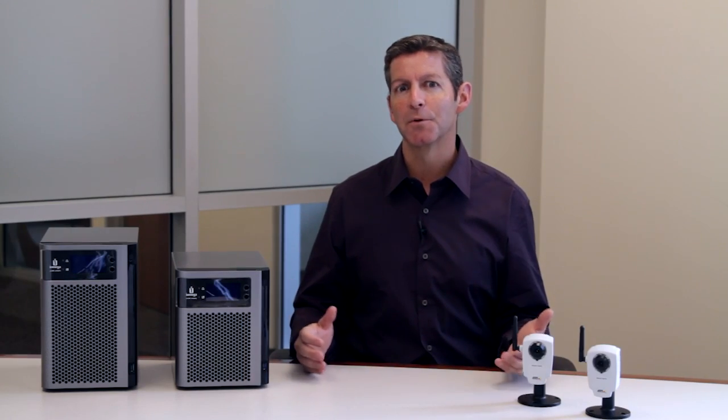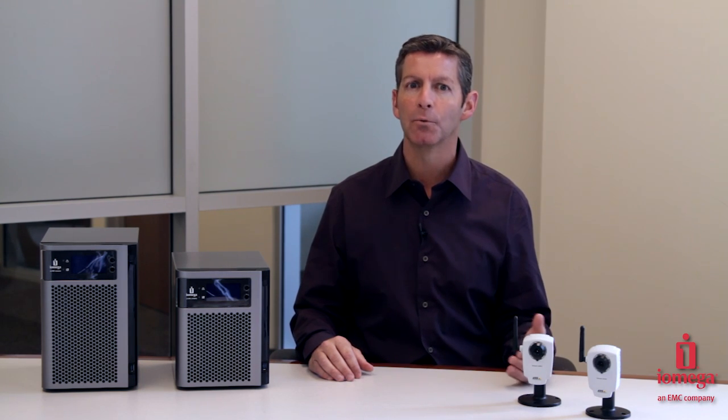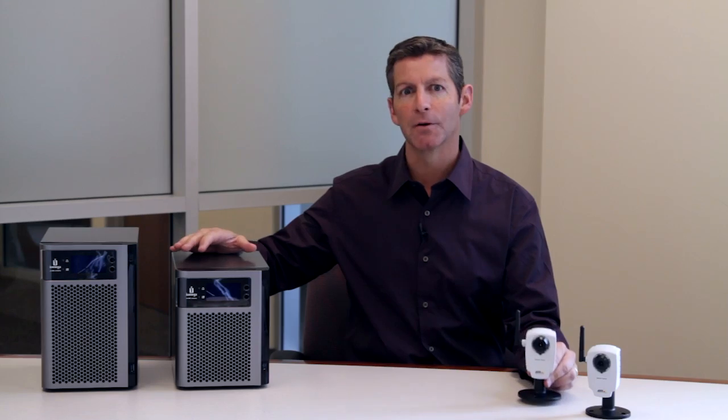Initial camera setup can be accomplished through a setup wizard that most camera companies offer. This allows you to join your camera to the local network, give the camera a name, and customize other basic settings. iOmega has been working closely with both Axis and Panasonic to qualify their cameras as compatible with our StoreCenter products. Video footage shot by the IP security camera can be streamed and stored directly from the camera to the StoreCenter product.